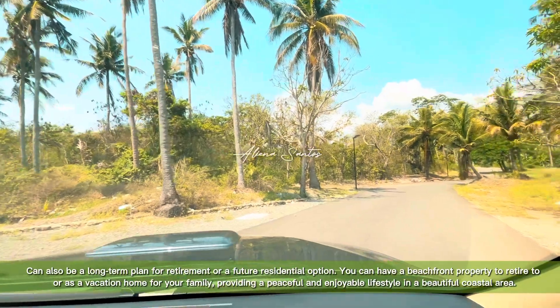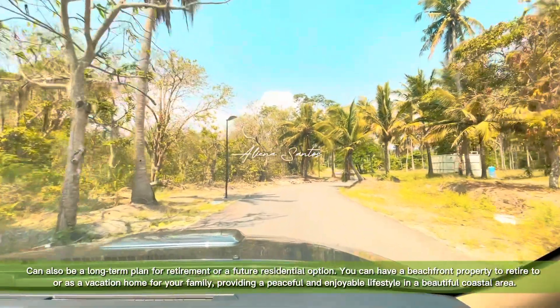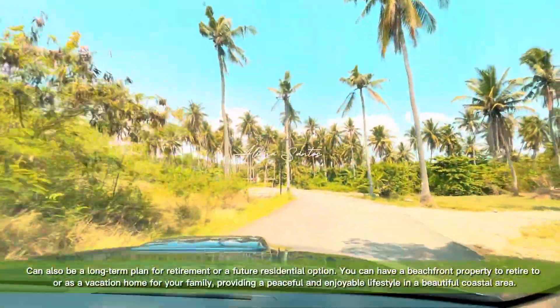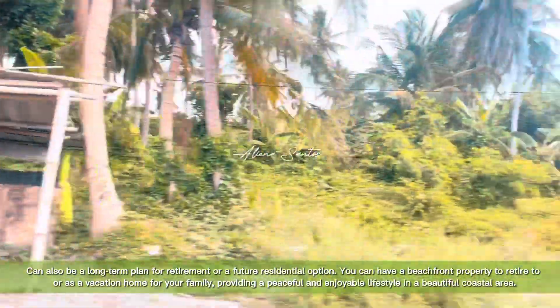It can also be a long-term plan for retirement or a future residential option. You can have a beachfront property to retire to, or as a vacation home for your family, providing a peaceful and enjoyable lifestyle in a beautiful coastal area.